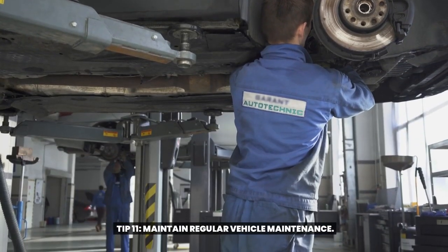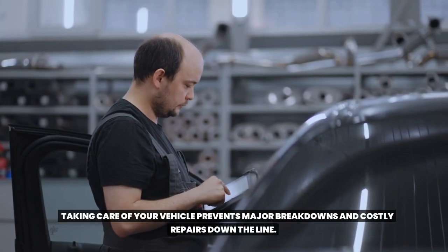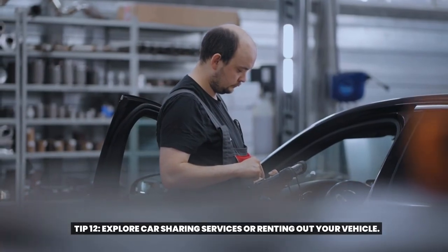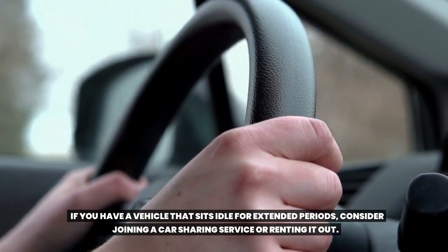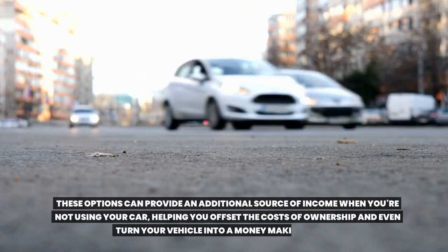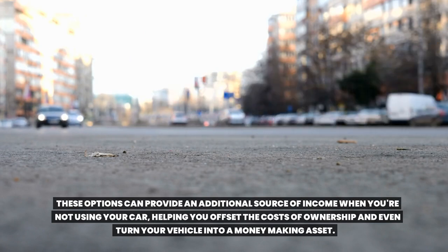Tip eleven: maintain regular vehicle maintenance. Taking care of your vehicle prevents major breakdowns and costly repairs down the line. Tip twelve: explore car sharing services or renting out your vehicle. If you have a vehicle that sits idle for extended periods, consider joining a car sharing service or renting it out. These options can provide an additional source of income when you're not using your car, helping you offset the cost of ownership and even turn your vehicle into a money-making asset.